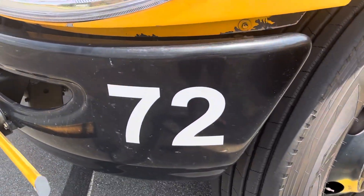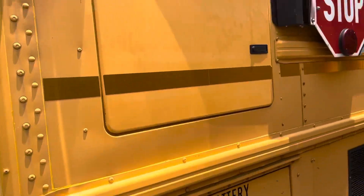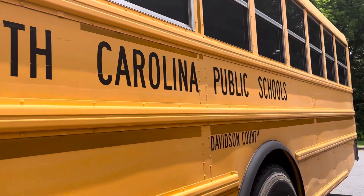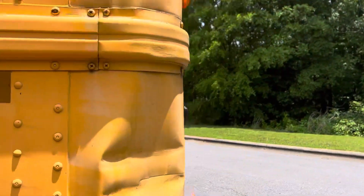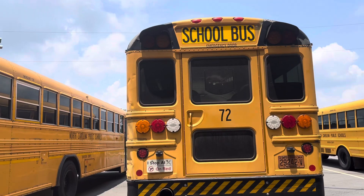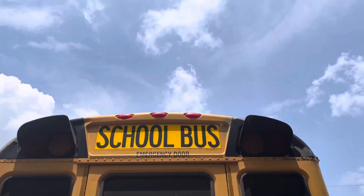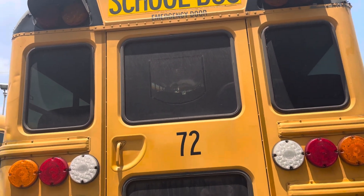Bus 72. Damn! They really beat up that back there. It's got some spider webs up there too. Quite a bit of paint chipping. Looks like it needs to get repaired.